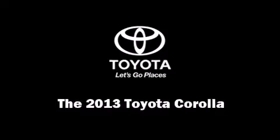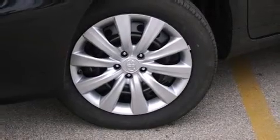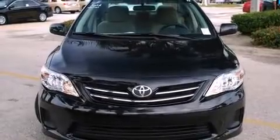Outstanding design defines the 2013 Toyota Corolla. It features a front-wheel drive platform, an automatic transmission, and a 1.8-liter four-cylinder engine.